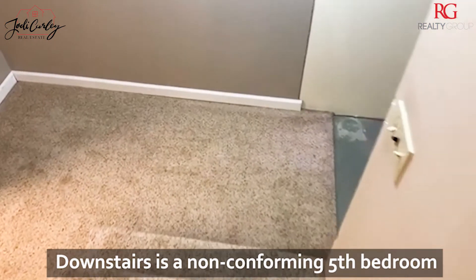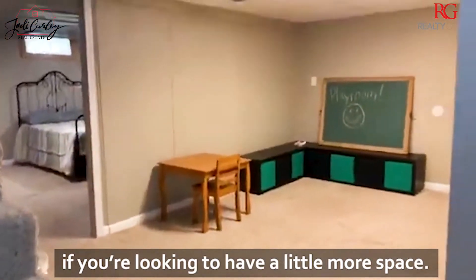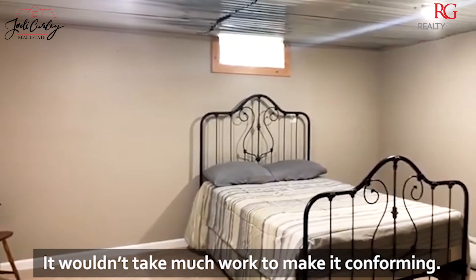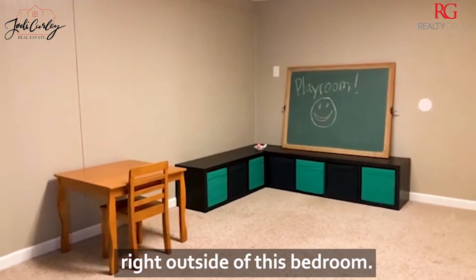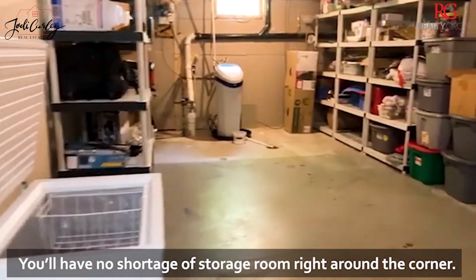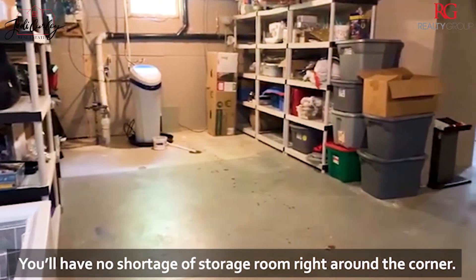Downstairs is a non-conforming fifth bedroom if you're looking to have a little more space — it wouldn't take much work to make it conforming. There's a finished area for crafting or playing right outside of this bedroom, and you'll have no shortage of storage right around the corner.